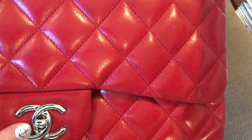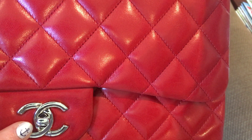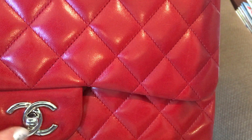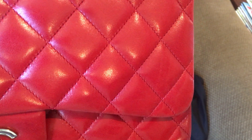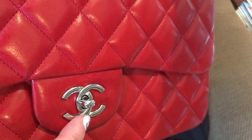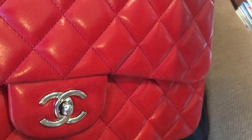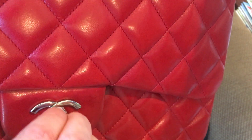On my single flap jumbo, it has the double CC logo. You can find on the internet which side of the CC overlaps the other — that does make a difference for authenticating real versus fake bags. This lock also turns left, center, and right, so left-handers and right-handers, it doesn't matter.